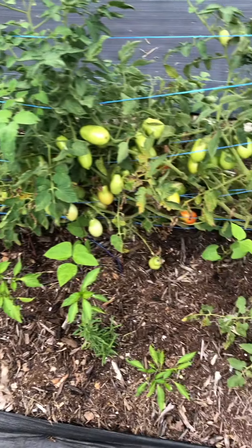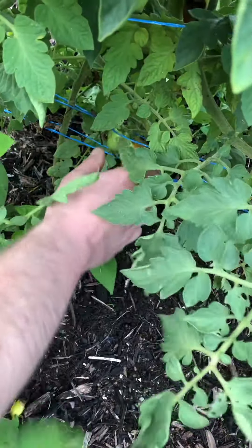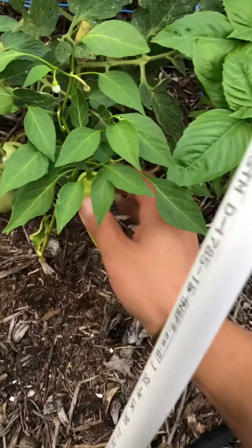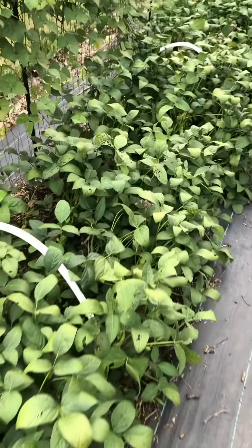There's so many Romas. You can pick any of them as long as they're starting to change color. First banana pepper of the season! Off to the soy bed to pick some for dinner tonight as a side.